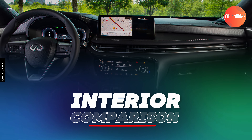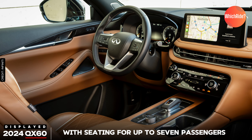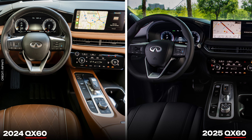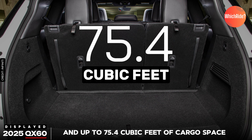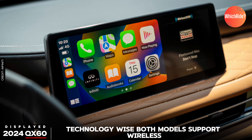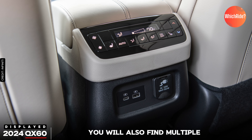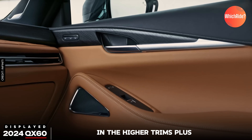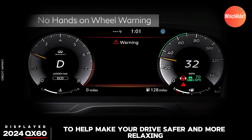Let's step inside and see what these two models have to offer. Both models offer a luxurious cabin with seating for up to seven passengers, or six with second-row captain's chairs in the Autograph trim. They feature comfortable Infiniti Zero Gravity-inspired front seats, a 12.3-inch touchscreen display, and up to 75.4 cubic feet of cargo space when you fold down the second and third rows. Technology-wise, both models support wireless Apple CarPlay and Android Auto, multiple USB ports throughout the cabin, a Bose 17-speaker audio system in higher trims, and advanced safety features like ProPilot Assist.